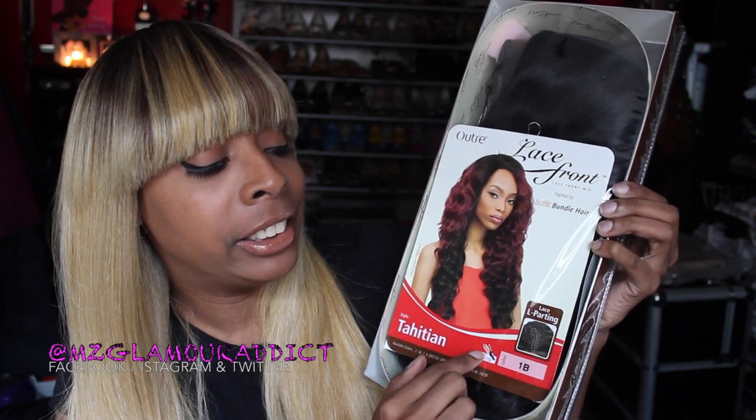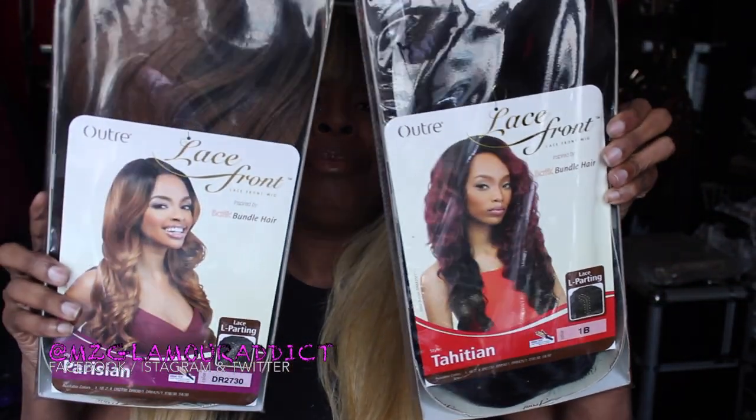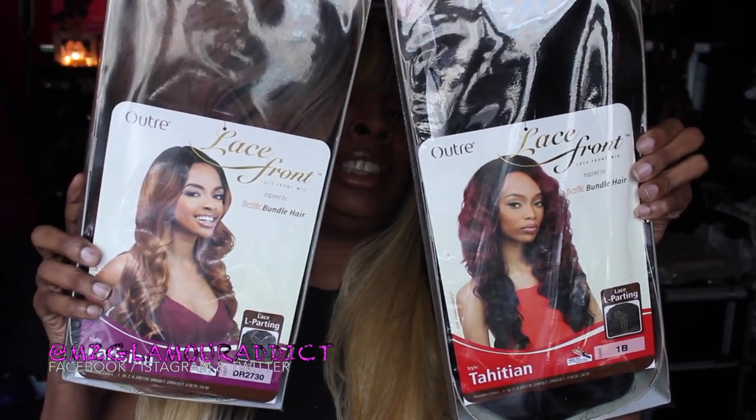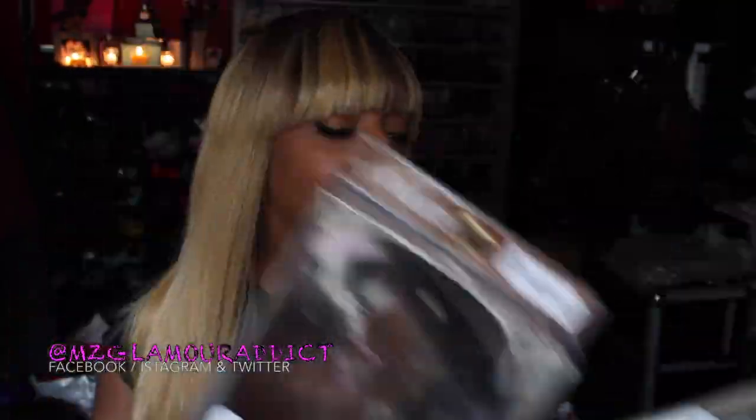It's curling iron safe and flat iron safe. Once again it is an L-part lace front wig. These are the two hairs right here — the Tahitian and the Parisian. On the other wigs I have, I have the Malaysian inspired one, the Peruvian inspired one, and there's another one.